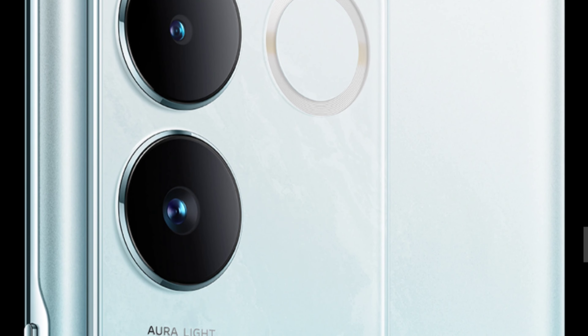It also has an ultra-wide angle camera and a 2 megapixel depth sensor. The selfie camera is 16 megapixels. Front camera records 1080p video at 30fps, and the rear camera also shoots at 30fps.